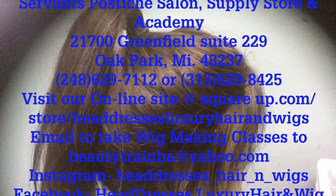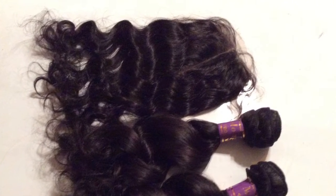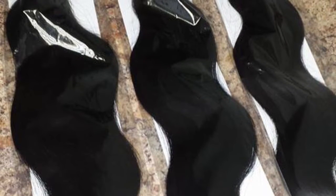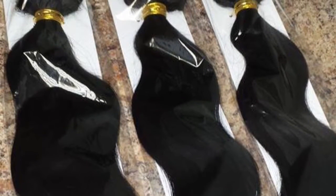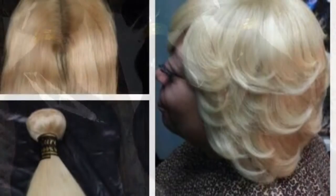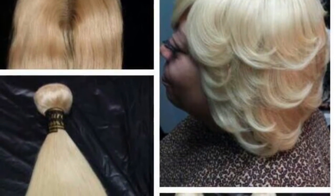Inside of Greenfield Plaza Beauty Mall. I would like to introduce my 100% Virgin Remy Luxury Hair Extensions and Wig Collection. Our line includes premium hair extensions from 12 inches to 34 inches in six different textures and nine different colors.